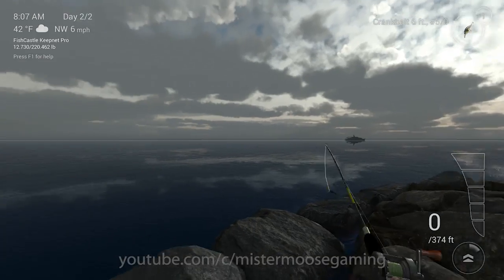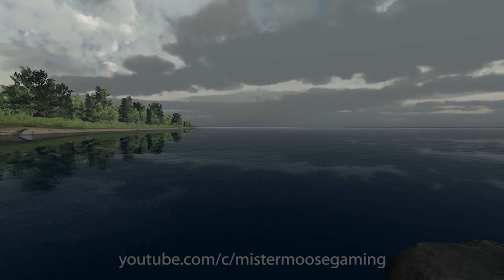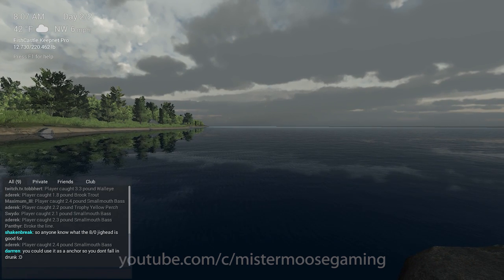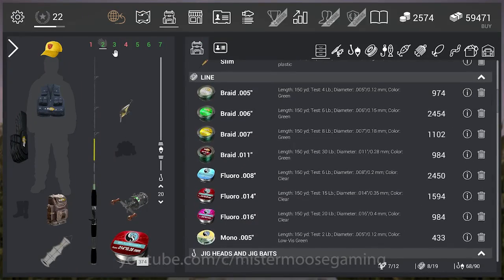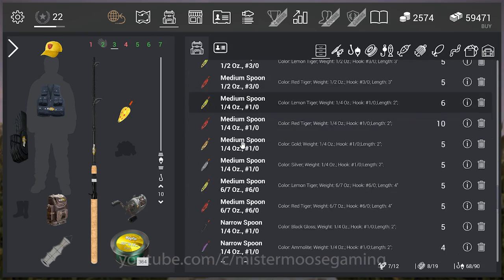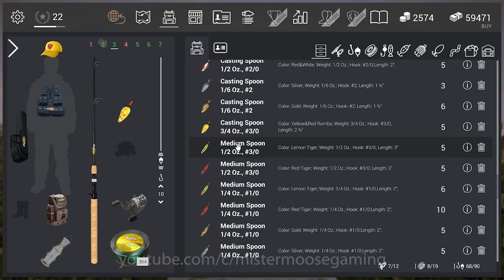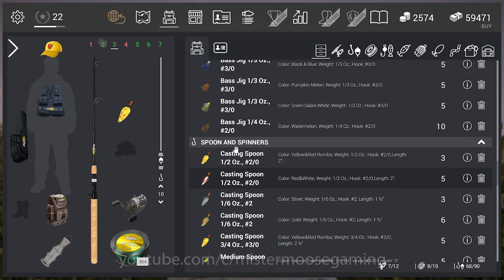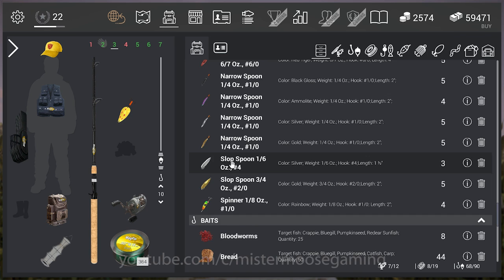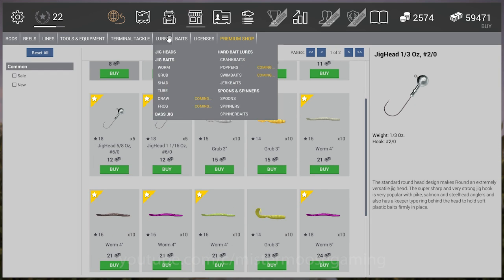Switching to the pier fishing spot. Let's see if anyone's catching yellow perch or smallmouth bass. Looking at my inventory, everything I've got is probably too big for this area — you're basically catching panfish over here. Let me check the store to see what's available in smaller sizes.